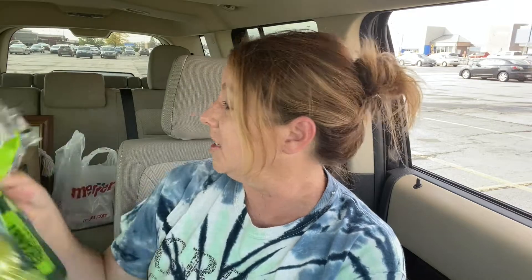I also grabbed some Granny Smith apples — this is a three-pound bag. They look a little smaller this time or something, but anyways, Granny Smith apples for John.